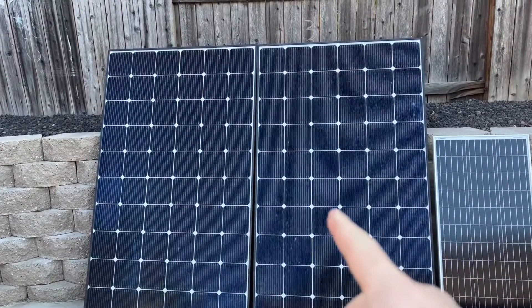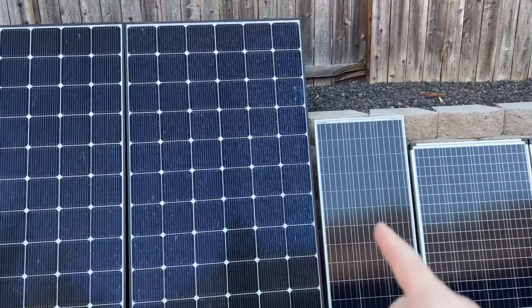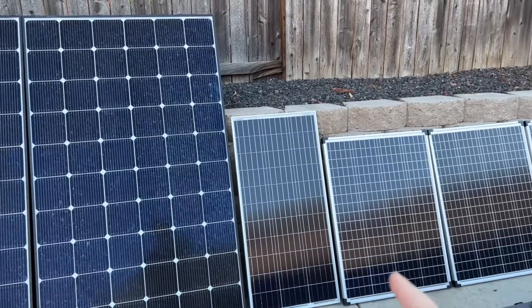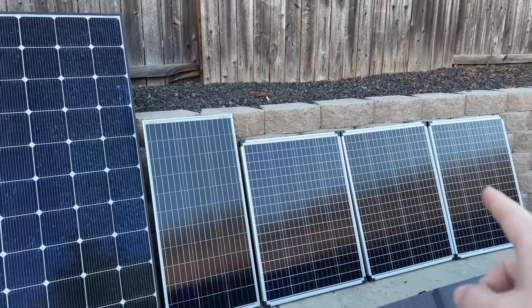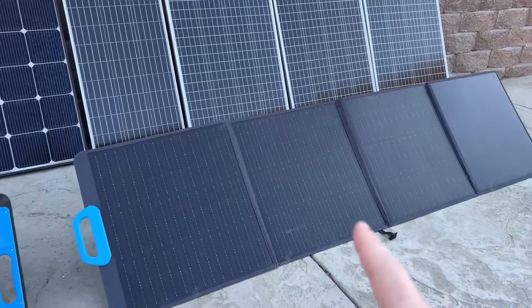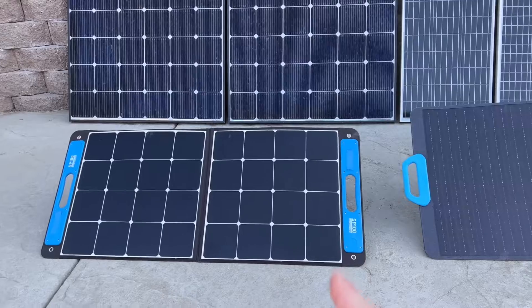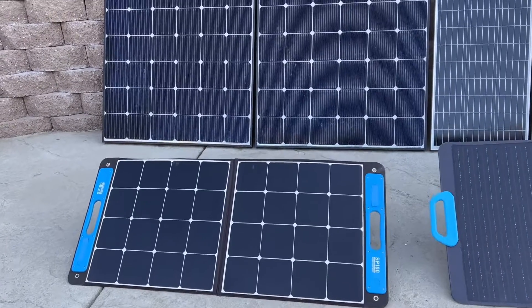We'll start with this one first. This is a 335 watt LG panel. The one next to it is from Renogy — it's a 100 watt panel — and then these three right here are all 100 watts from Harbor Freight. Then we have a Blue Eddy foldable portable 200 watt solar panel and also this one from Xstar, which is a 100 watt foldable and portable solar panel.